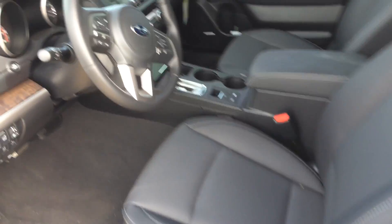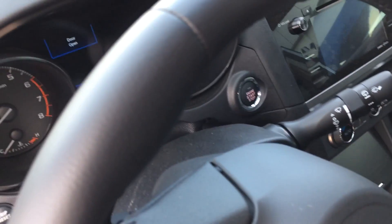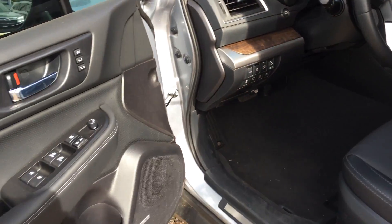It has a dark charcoal interior, navigation, push-button start, AC vents in the back, Harman Kardon sound system — all the features.